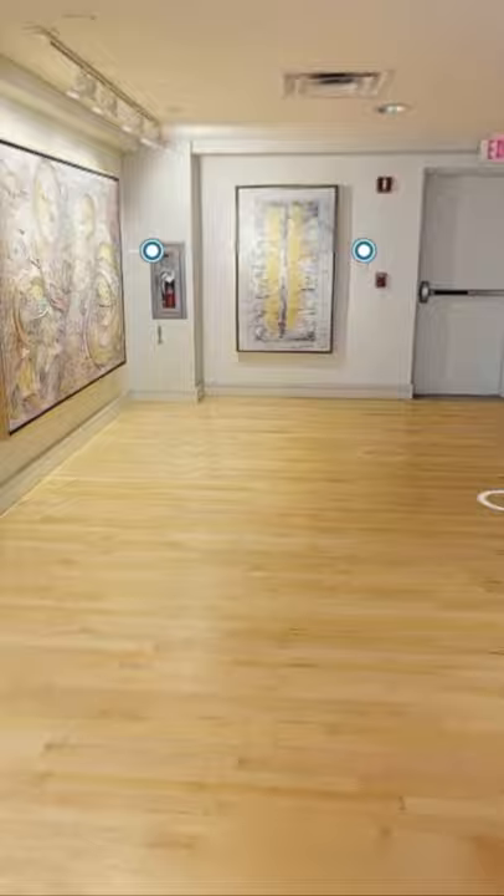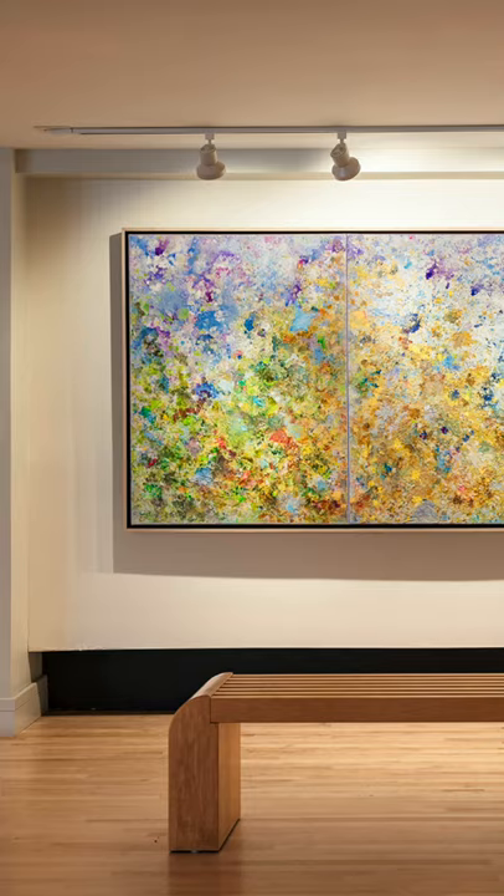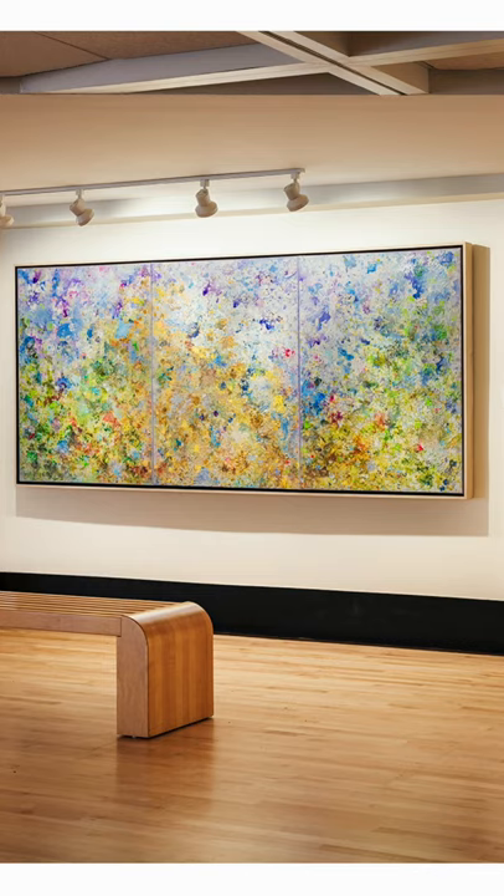Next is Dreamscape Diptych, followed by Autobiographical Phoenix. And here we're panning over Shangri-La 4. This is number four in a series that has many, many more at this point — a meditative, special, peaceful place.